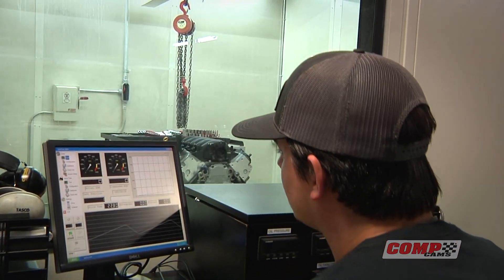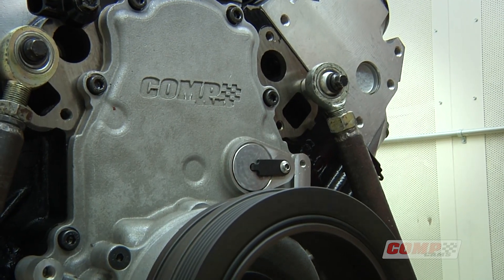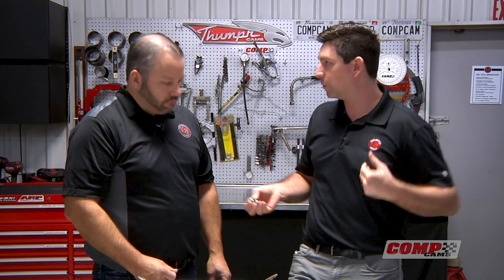One thing we haven't talked about yet is testing. Every single cartridge goes through a test process as it's manufactured. We're looking at the bleed down rate — how long it takes to travel through its range. We pump it up, put a load on it, and make sure it travels through its expected range in the desired time. Every single cartridge goes through that process, so when you drop it into your engine, it's ready to go.